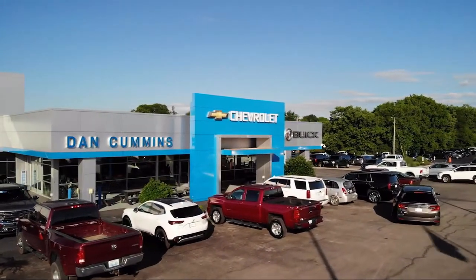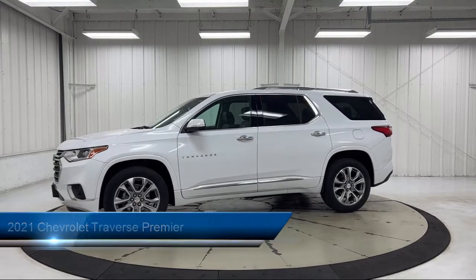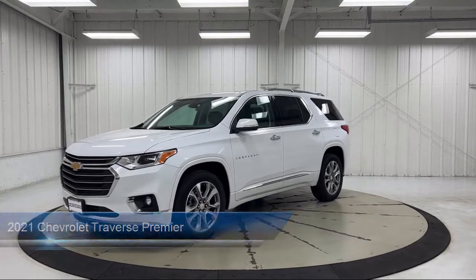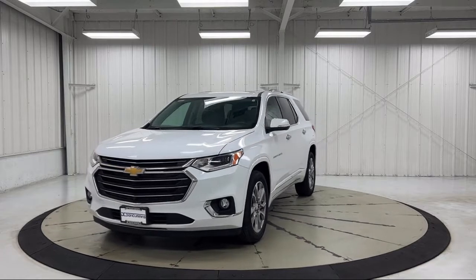Welcome to Dan Cummins Chevrolet Buick of Paris, and here's a look at another one of our great vehicles for sale. It comes equipped with Preferred Equipment Group 1LZ, OnStar and Chevrolet Connect emergency communication system, navigation, and heated front seats.